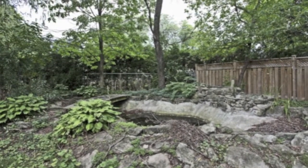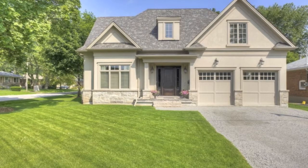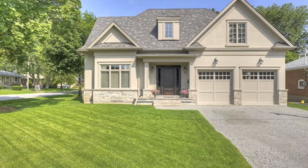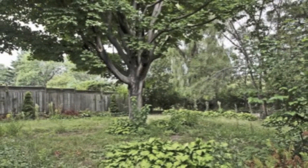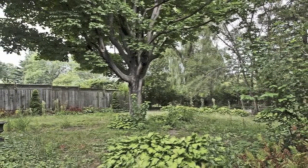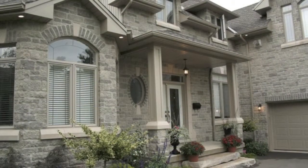With expansive green space, imagine it with a pool in the backyard. This lot is situated in an area of Oakville with every convenience within easy, walkable access — whether it be a stroll by the lake, a commute to the GO train station, or a variety of shopping.